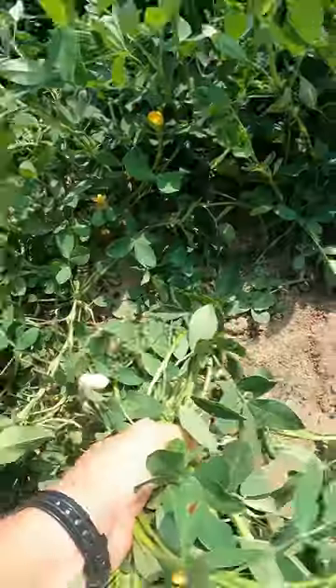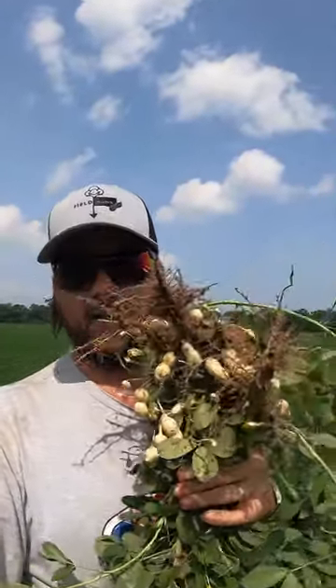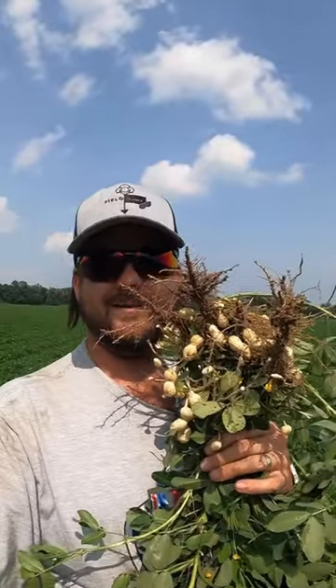Why don't we go pull up some of these beautiful peanuts? Here they are. A good yield of peanuts could yield up to three tons per acre. These peanuts aren't quite ready — we've got to let them cook in the dirt for about another two months.